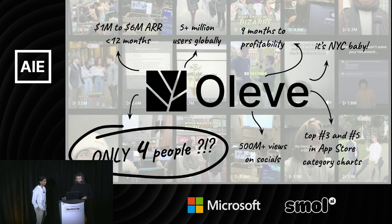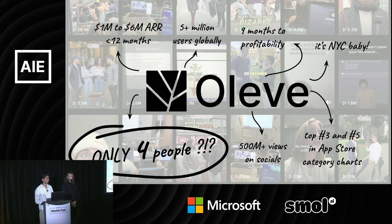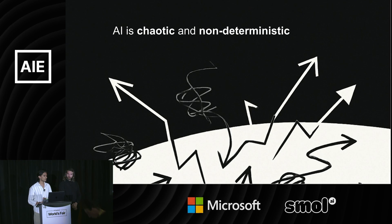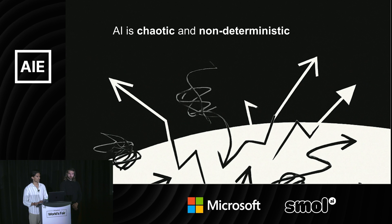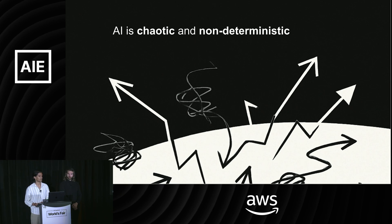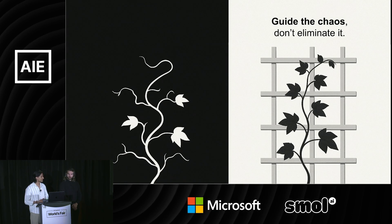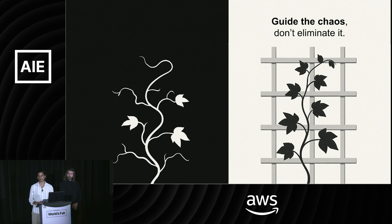Let's move over to Sid. Hey everybody, I'm Sid, co-founder of Aleve. We're building a portfolio of consumer products with the aim of being fulfilling and productive for people's lives. We're a tiny team based out of New York that successfully scaled viral products to around six million dollars in ARR profitably and generated about half a billion views on socials. Today I'm going to talk about the framework that drives that success, which is powered by Raindrop.